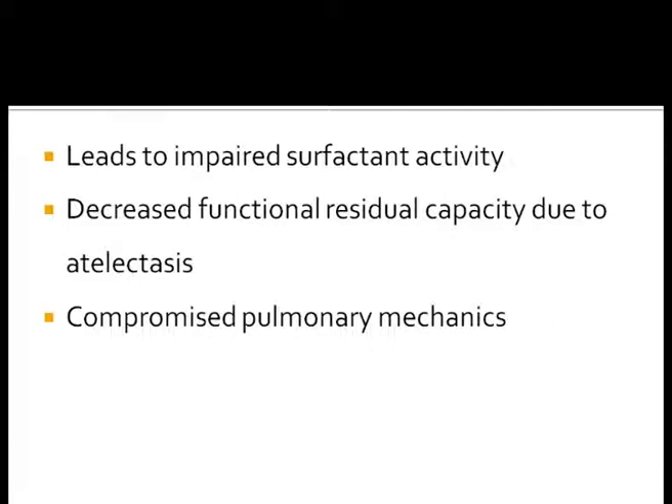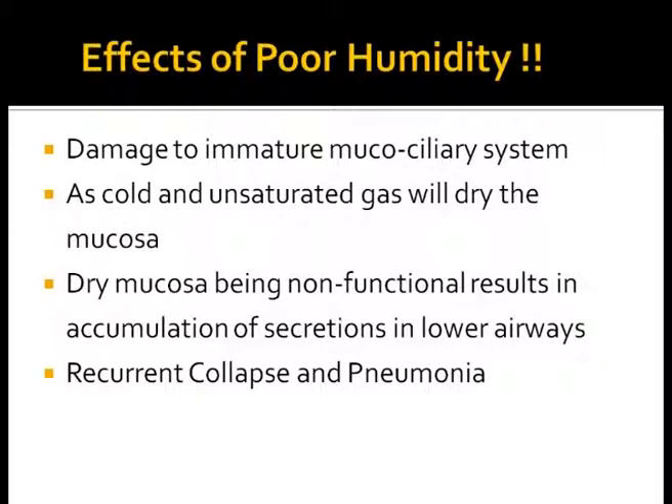Severe underhumidification finally leads to impaired surfactant activity, decreased functional residual capacity, atelectasis, and compromised pulmonary mechanics. The effects of poor humidity include dry and hot gases which diminish cilia activity, increase mucous viscosity, and may lead to tracheal erosion and necrosis. There is a tendency towards recurrent collapse and consolidation in babies with poor humidification.